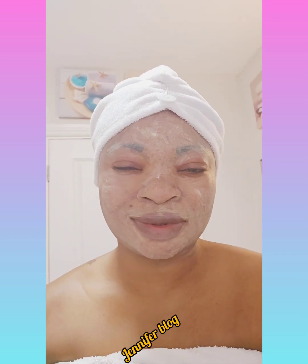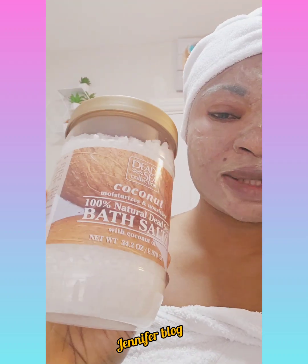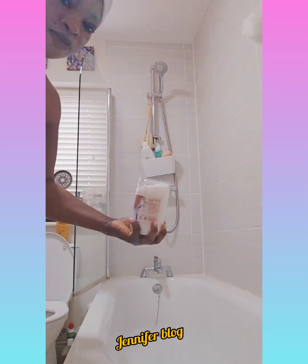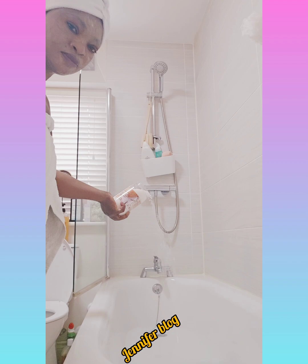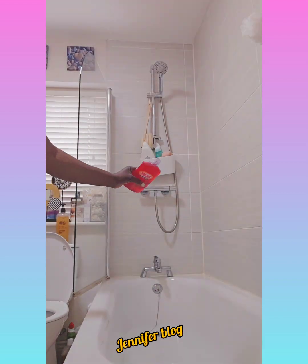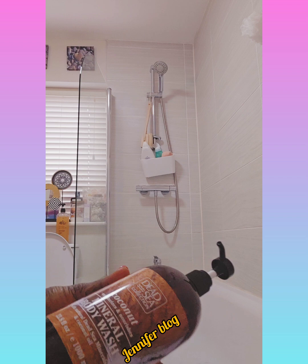So first thing I'll be doing is adding my bath salts. This bath salt is very good. I'll be adding it bit by bit inside the water — everything has to combine together and it lasts in your body. You add a little bit, then a bit more.